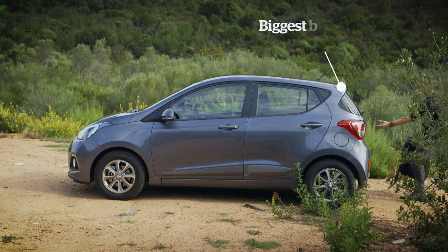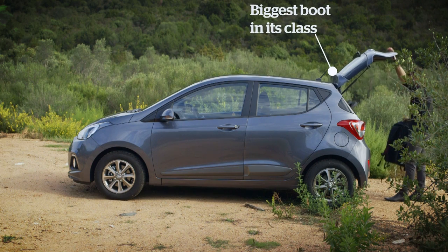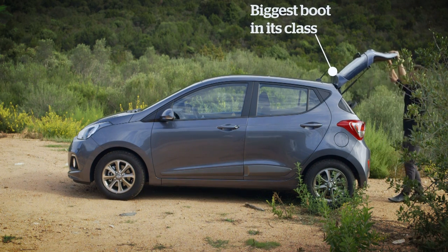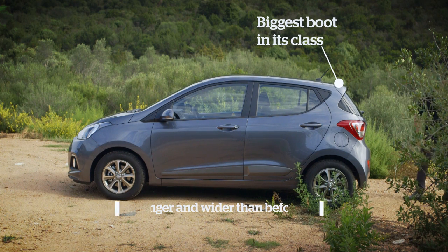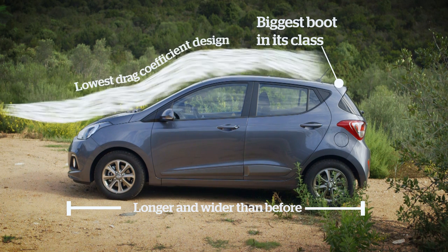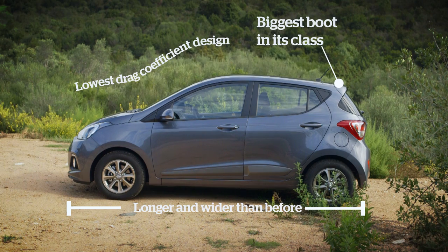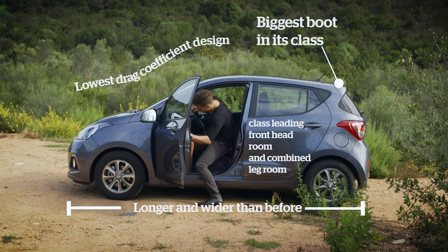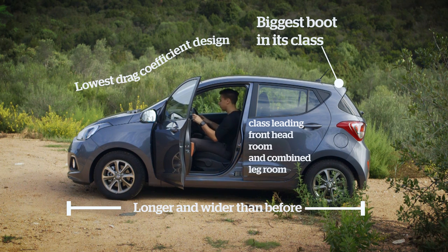It's got the biggest boot in its class, though it's only one litre bigger than the Skoda Citigo. It's longer and the widest in its segment, but this could cause problems for those who want to keep the i10 in a garage. It's got the lowest drag coefficient design in its class too, which means less wind noise and better efficiency. It's also got class-leading front headroom and combined legroom front and back together.